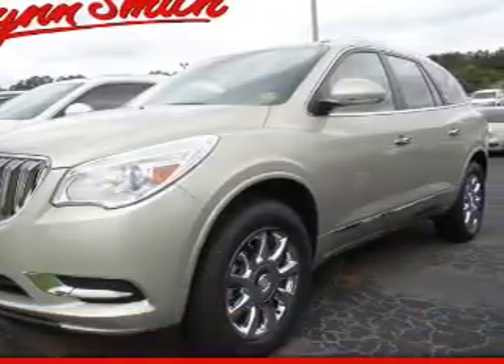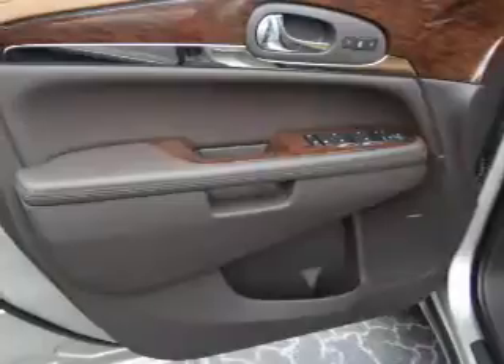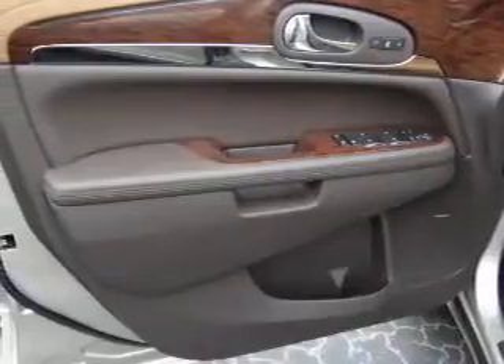It's powered by front wheel drive, a 3.6 liter six cylinder engine and an automatic transmission.